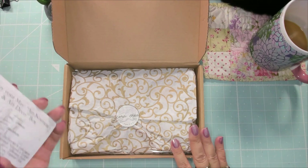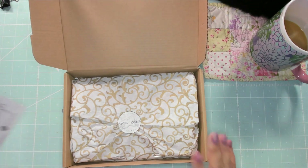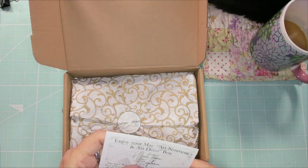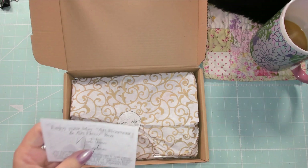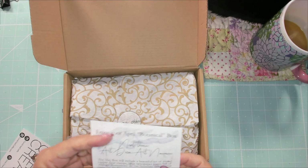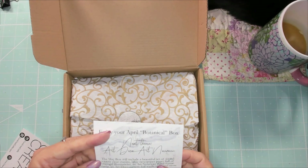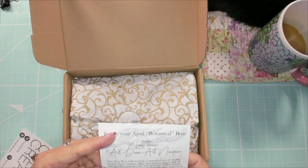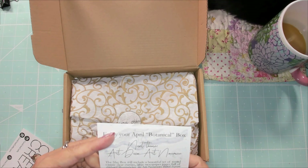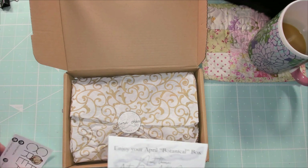So we have the — this is the May box, May 2022. And we have — this is the Art Deco Art Nouveau box. The description for this one says it will include a beautiful set of round topper clear stamps, large newspaper bags full of themed illustrations, an Art Nouveau floral frame stamp, an Art Deco pattern foil washi tape, and more.